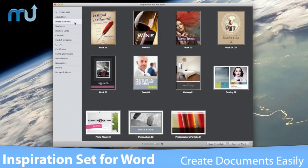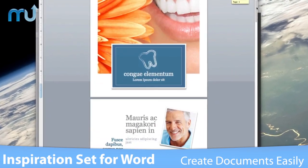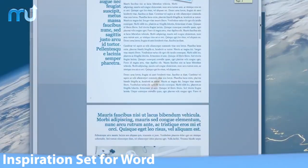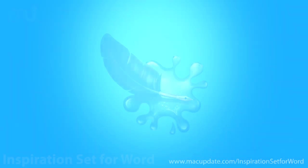Impress clients, colleagues, and friends with professionally designed documents using Inspiration Set for Word. Buy and download it today at macupdate.com/inspiration-set-for-word.